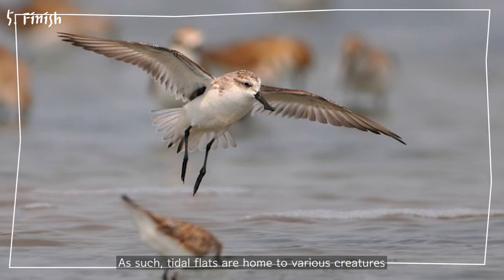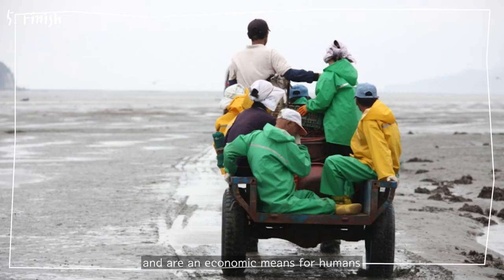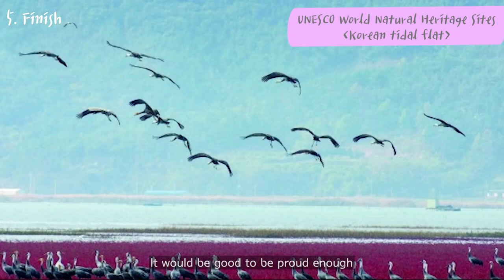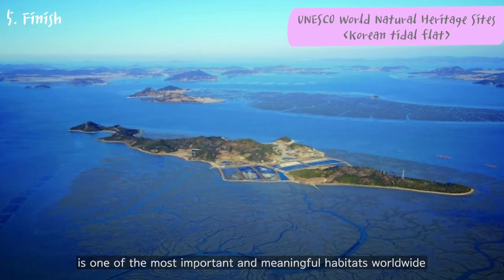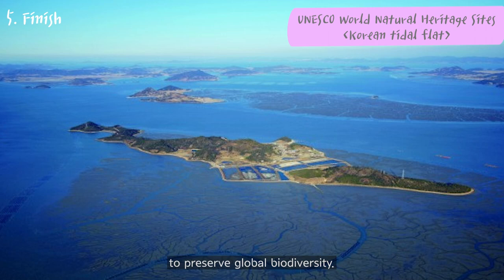As such, tidal flats are home to various creatures and are an economic means for humans. It would be good to be proud and know that the tidal flat in Korea is one of the most important and meaningful habitats worldwide to preserve global biodiversity.